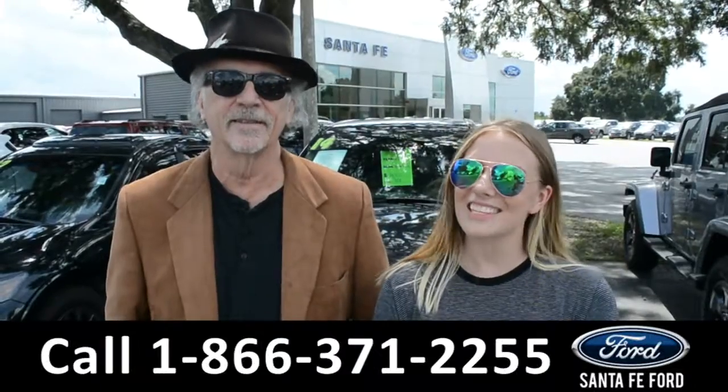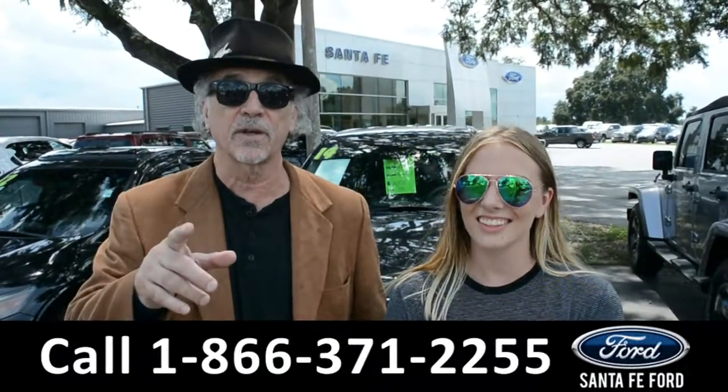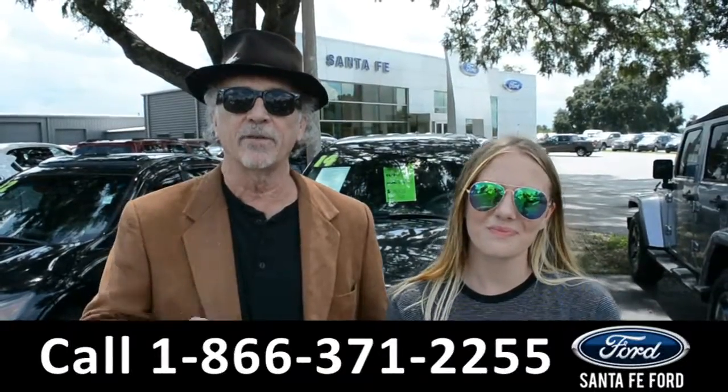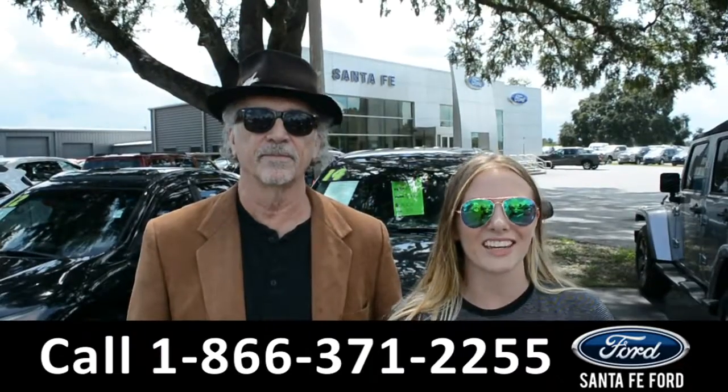Hey, this is Randy, and this is Kelsey, SantaFeFord.com, where we have hundreds and hundreds of cars to choose from. I-75, exit 399. Don't go anywhere — we're about to take a closer look at one of them right now.